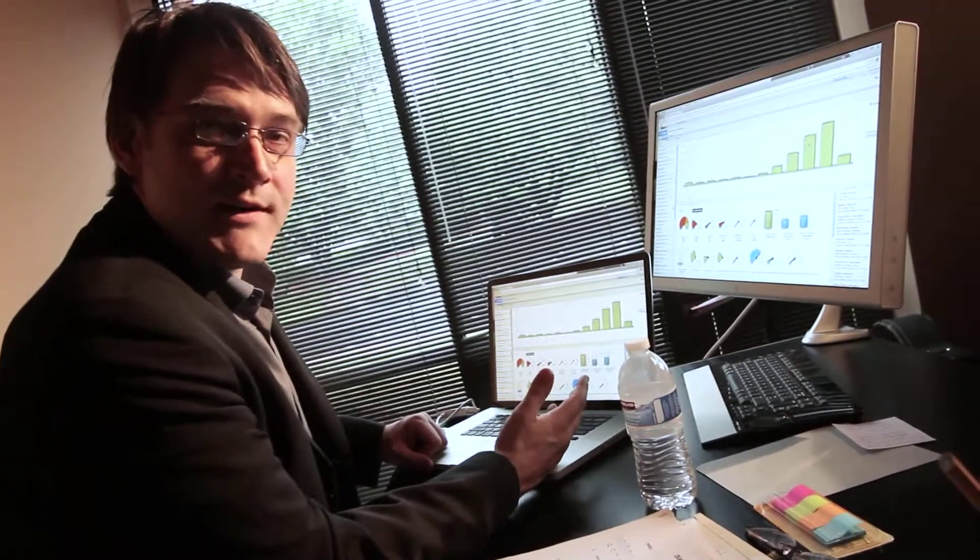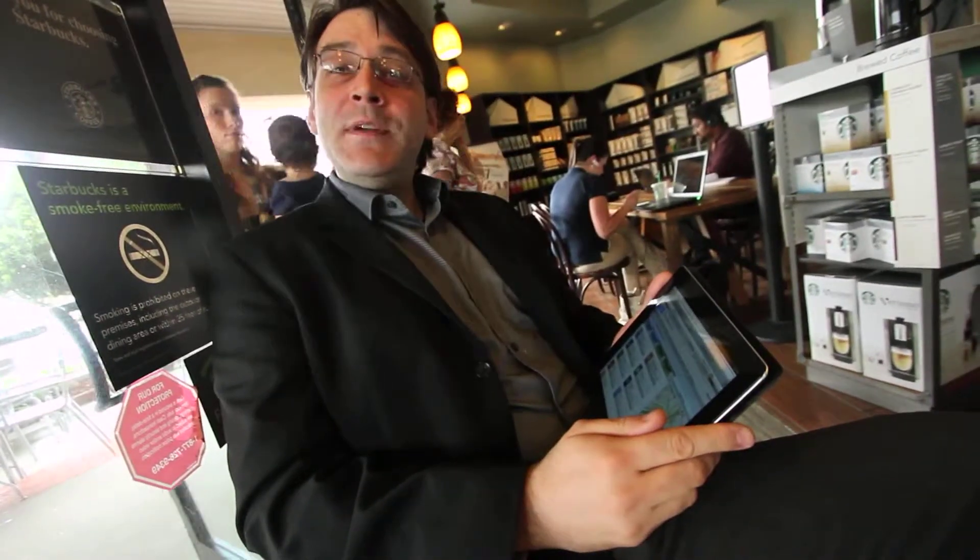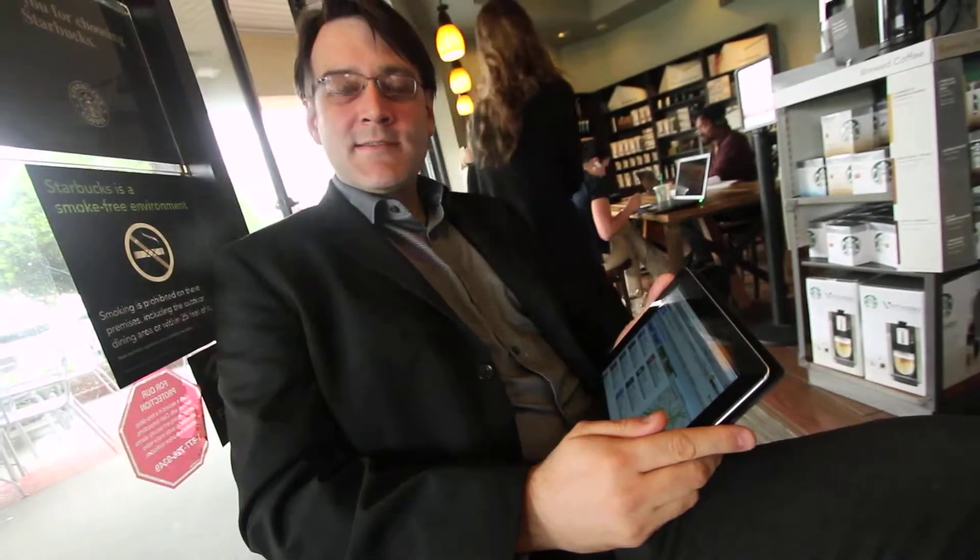I can manage all my properties from one dashboard, and I can do it from anywhere in the world on any device. I don't even have to leave my room to renew my stay.